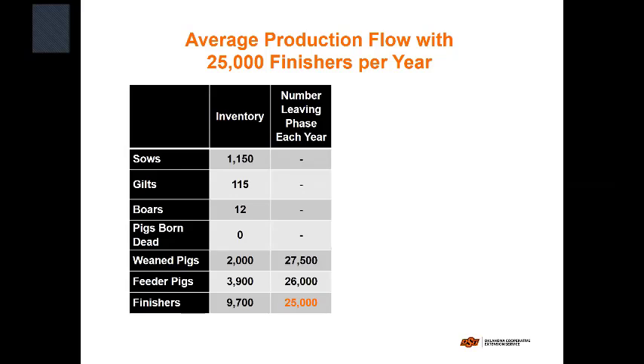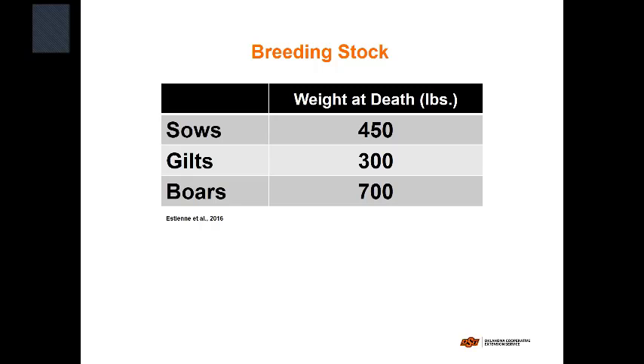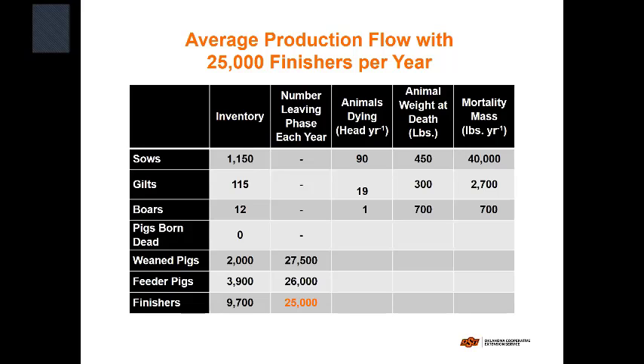For breeding stock, this data came out of another Chesapeake Bay expert panel publication that Minen co-chaired. These are the typical weights you'd see in the Bay, fairly similar to Missouri, Arkansas, or Oklahoma. We used a blanket death rate of 7.8 percent from APHIS annual data. Taking that back to the production flow, we can expect 90 sows to die in any given year at an average weight of 450 pounds — giving you 40,000 pounds of dead sows per year. On farms twice that size, you could have 80,000 pounds, or 40 tons of dead sows annually.